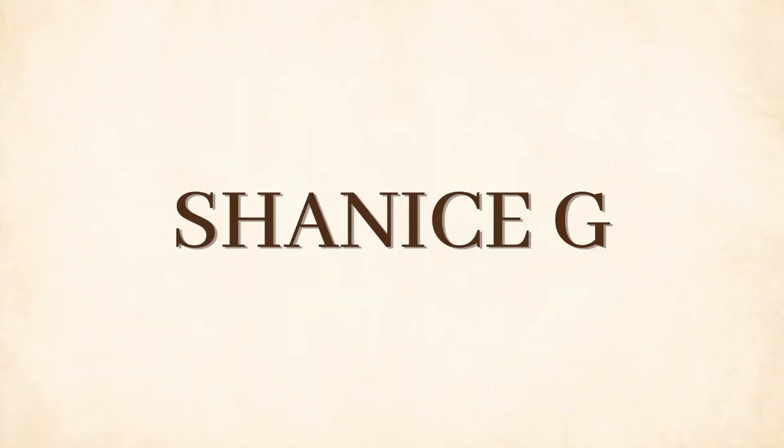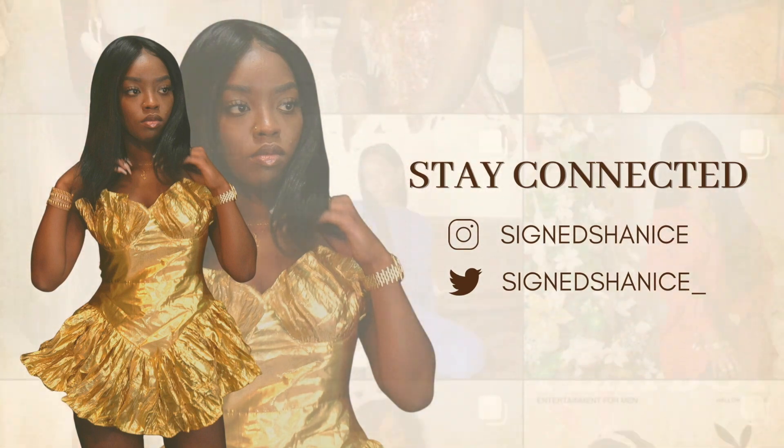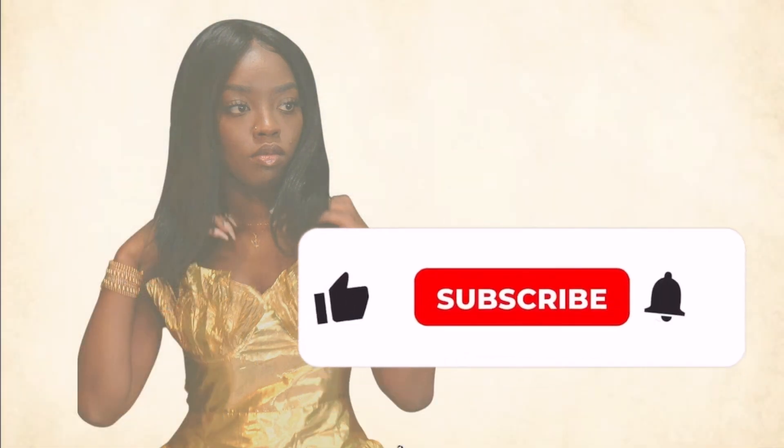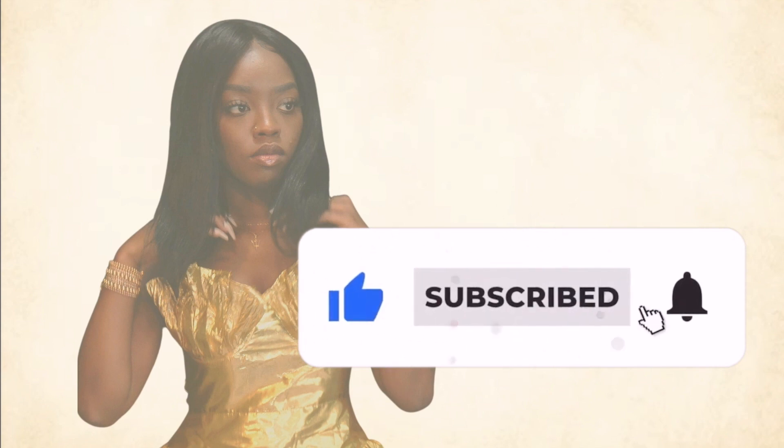I've seen some crazy things. Hey girlies and gents, it's Shanice. Welcome back to my channel. If you've been here before, welcome if you're new.